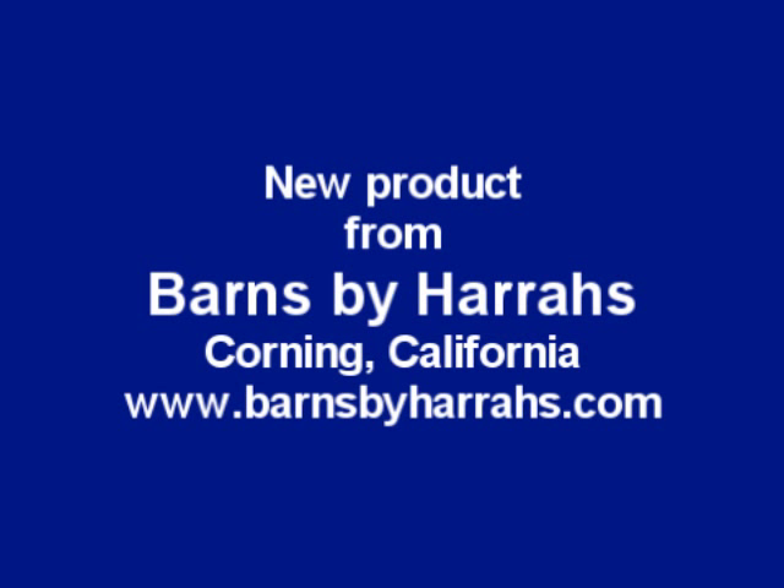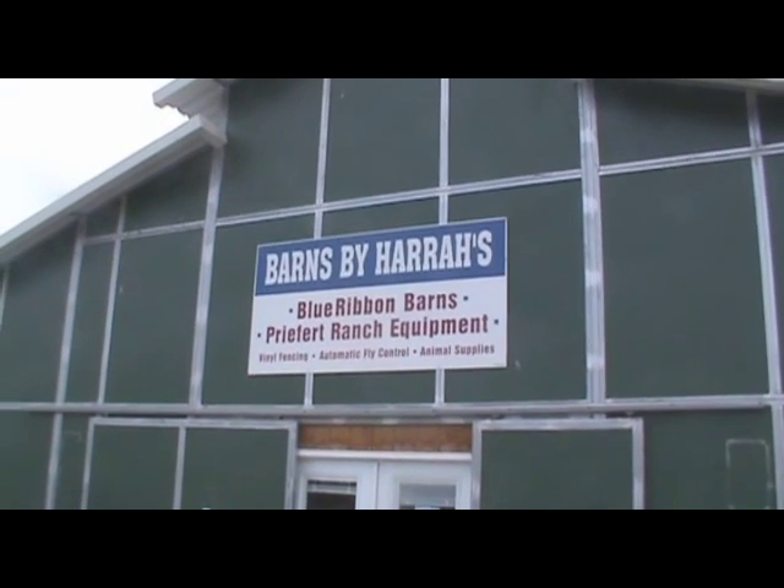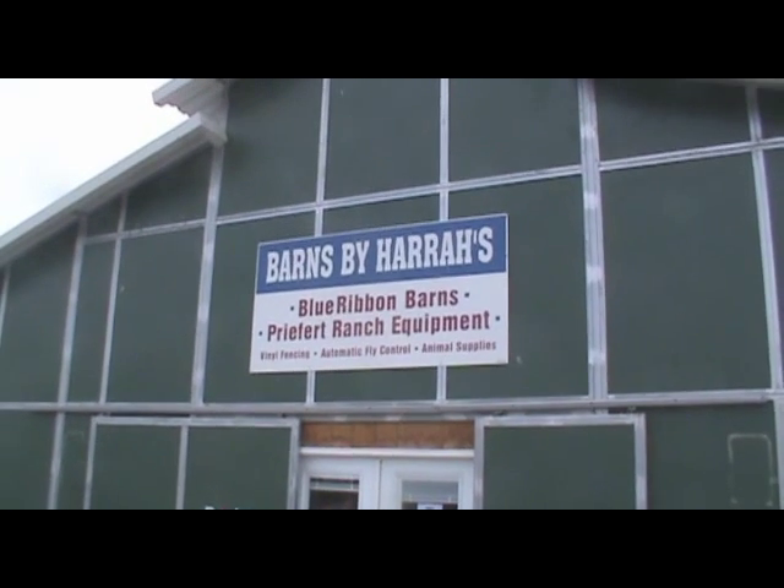Hey everybody, I took a short drive to Corning, California today to stop by Barnes by Harrah's, located right on Interstate 5 and Highway 99 in Corning, California, Tehama County — just a short hundred-and-some miles north of Sacramento.